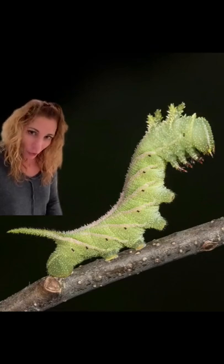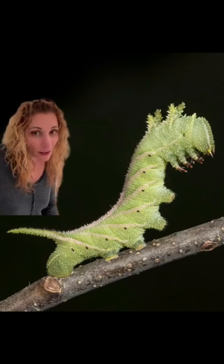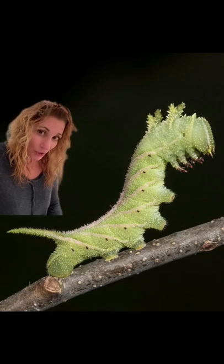This is the incredible larva of the four-horned sphinx moth, named for the four unusual protrusions on its head. And like all sphinx moths, it is also a hornworm, known for the spiky protrusion on its behind.